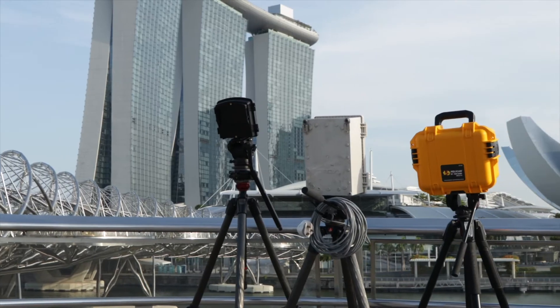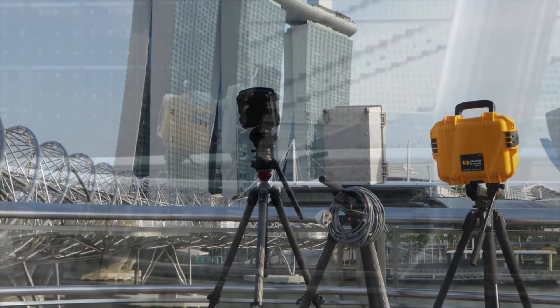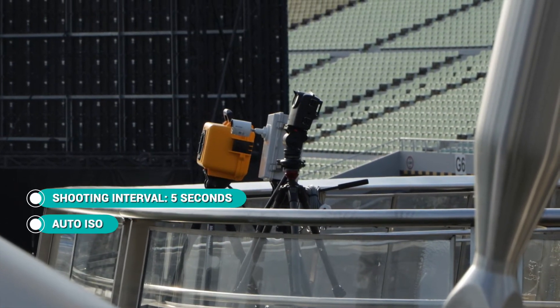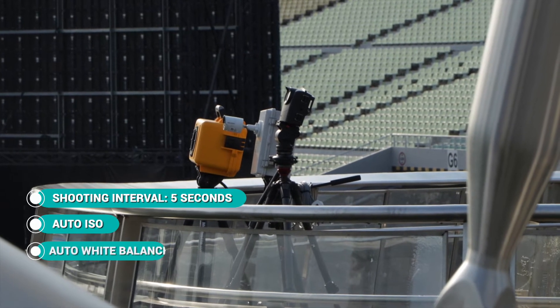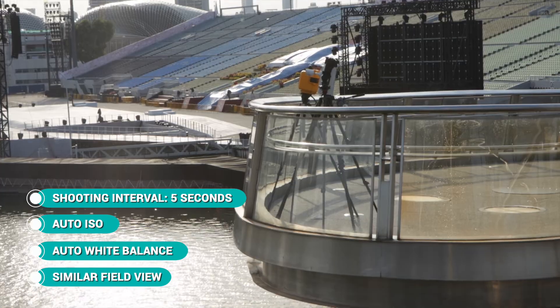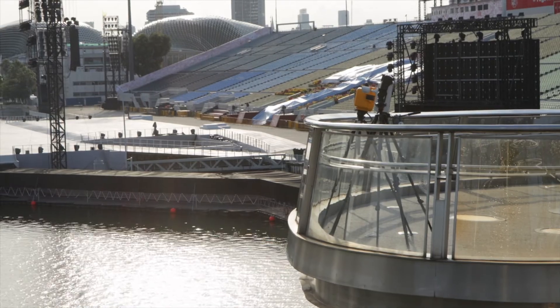For both the outdoor and indoor shootout, we kept some of the parameters the same for all three cameras: a shooting interval of 5 seconds, Auto ISO, Auto white balance, and a similar field of view. The image quality setting is based on what each camera can offer. However, the videos are all not color graded in post-production.